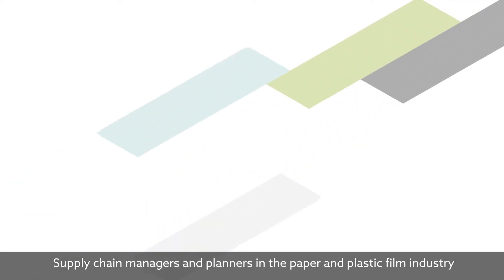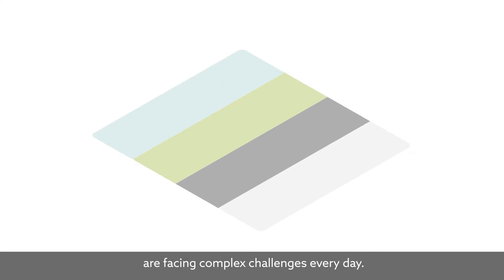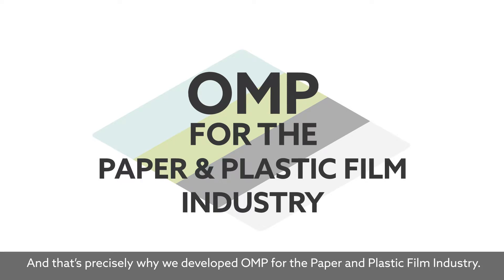Supply chain managers and planners in the paper and plastic film industry are facing complex challenges every day. And that's precisely why we developed OMP for the paper and plastic film industry.